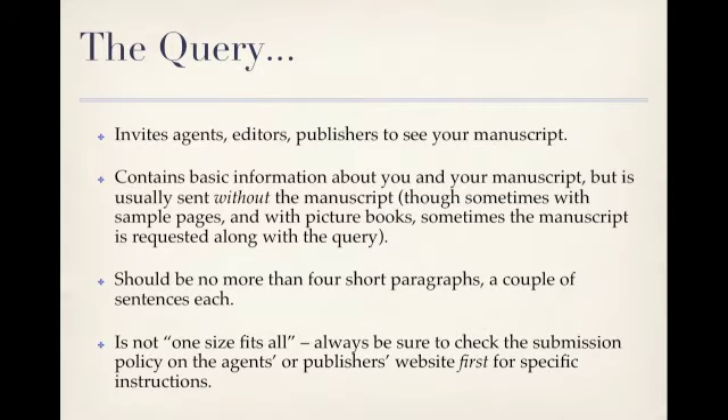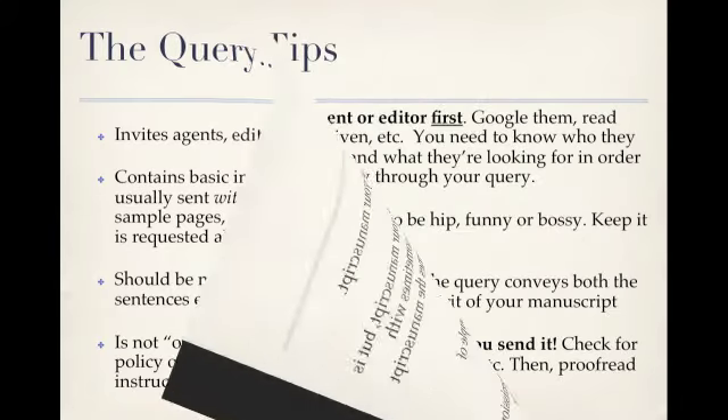Now, before we get into the nuts and bolts of the query itself, here are a few important tips to keep in mind. Research the particular agent or editor first. Google them, read interviews they may have given — whatever you can do to get yourself as familiar with who they are, who they represent, what their taste is like, and specifically what they're looking for, in order to connect with them personally through your query. Be very brief and respectful of the agent's or editor's time and expertise. Don't try to be hip, funny, or bossy. Just keep it short, professional, and to the point.